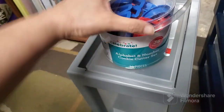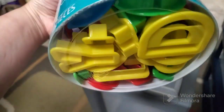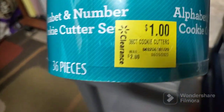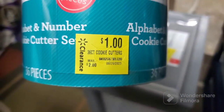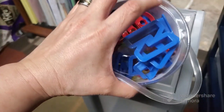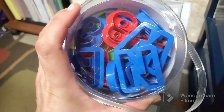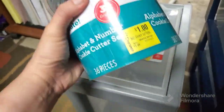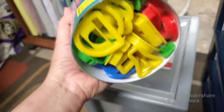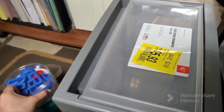The next item is this alphabet and number cookie cutter set with 36 pieces. Retail price was two dollars and I only got it for a dollar. I'm planning to use this for clay molding. A dollar for a 36-count alphabet and number cookie cutter set — that's a good deal.